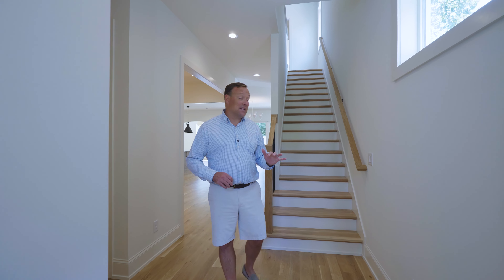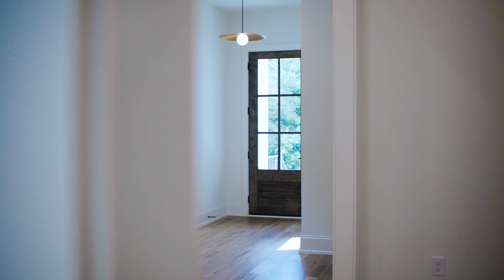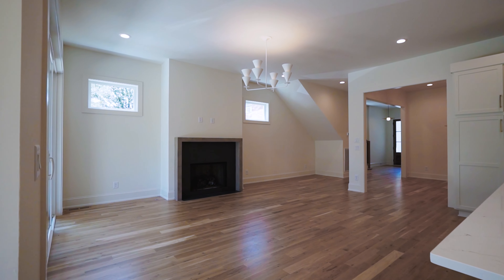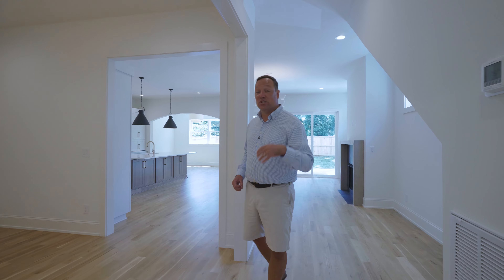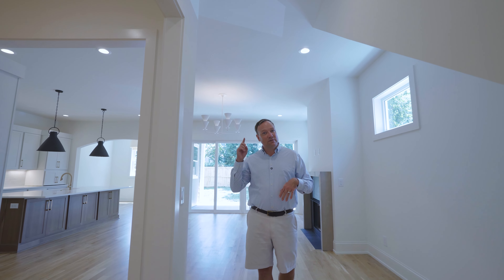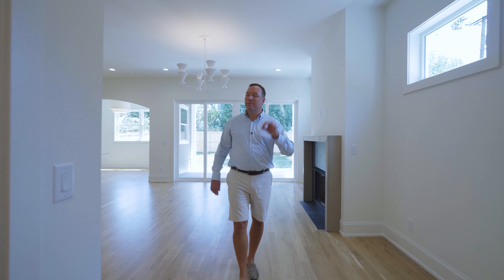Welcome inside this fantastic home. A couple things you'll notice: real hardwood floors in every single inch of the house, with the exception of a couple of the wet spaces where we have tile. We have 10-foot ceilings on the first floor, and also 10-foot ceilings on the second floor, which most builders don't do — and it makes a huge difference in how the home actually lives.